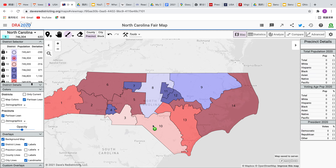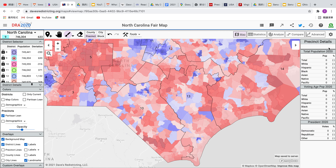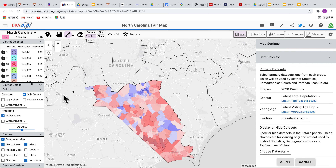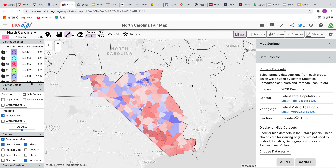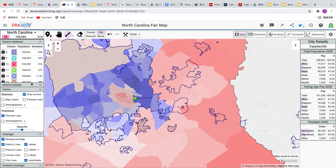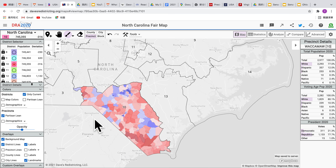If you look at the tenth district, it's trending red because of the rural areas down here. This is actually the opposite of the third district right next to it. If we look at 2016 data, it's a much more Democratic map, and Hillary Clinton would have barely lost the district. However, Biden made the district about three points better, doing two points better in Fayetteville, but the Democrats just do a lot worse in the rural areas.